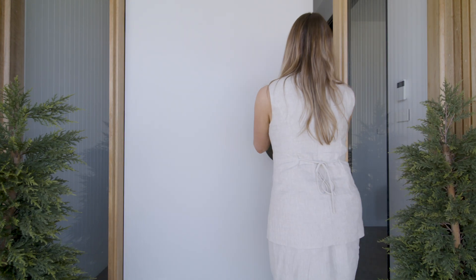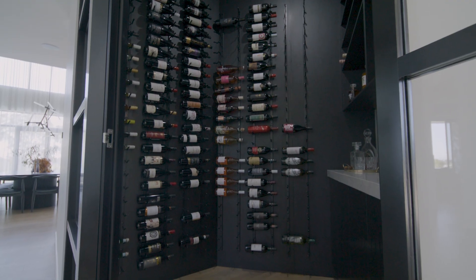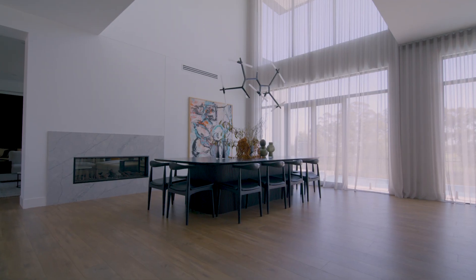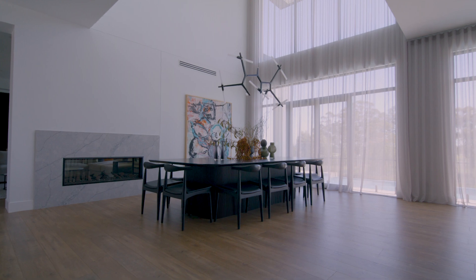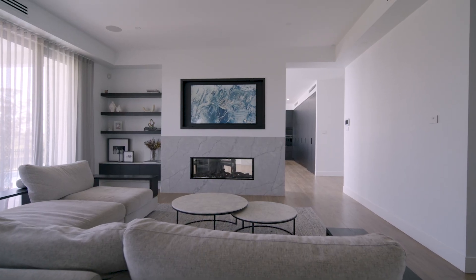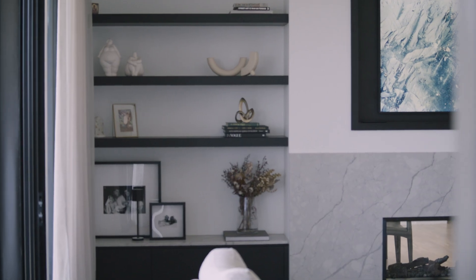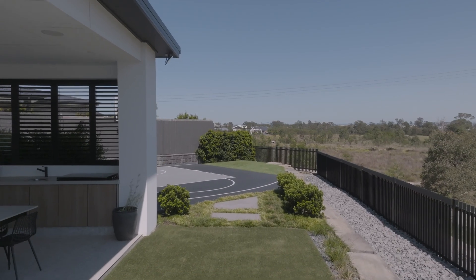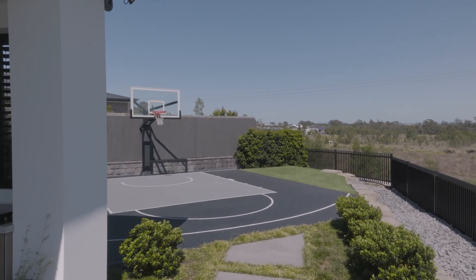As you enter the home with a really wide hallway, the big thing was to have a wine cellar on show. That walks into the dining room in front. Then you walk to the left and enter a living room. Off that living room, we also have a media room and study, and then the alfresco and the basketball court.